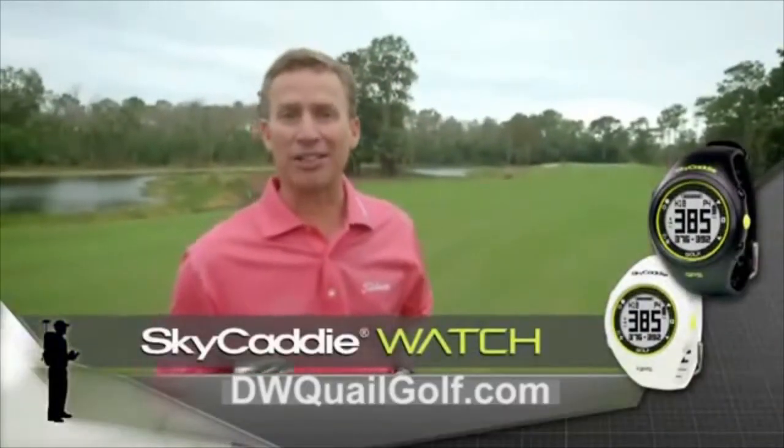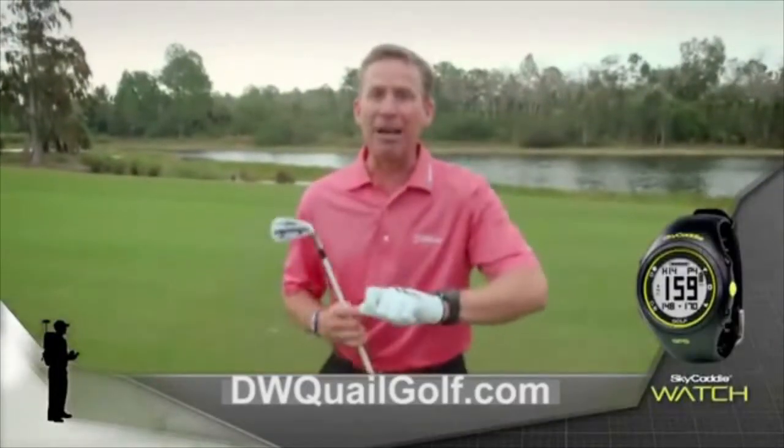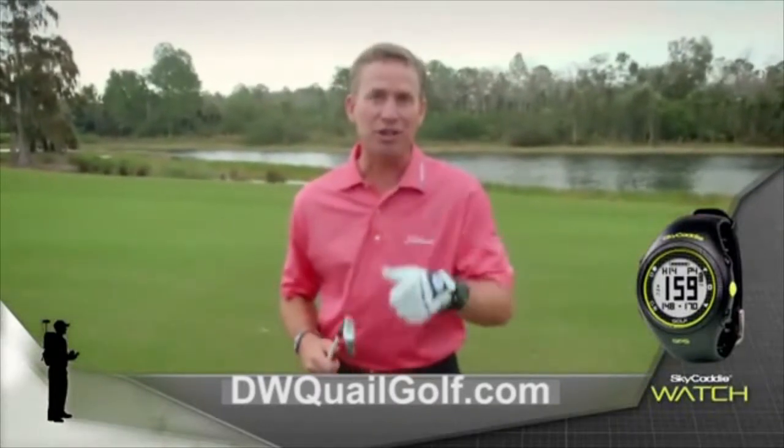That's why you need the new Sky Caddy Watch. Wherever you are — bam! Instant, easy, accurate yardage that you can trust.